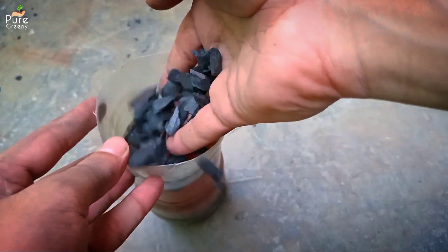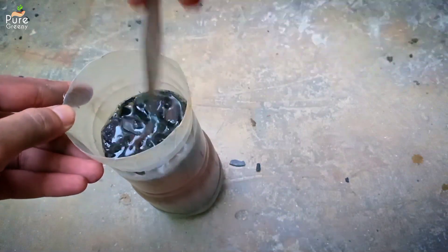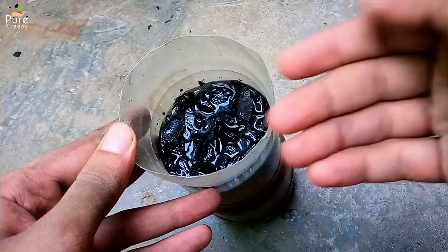Simply soak it in this liquid for one night and the next day your activated biochar is ready to use.